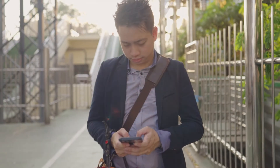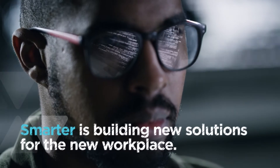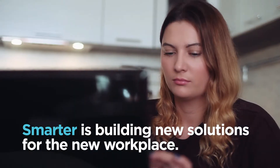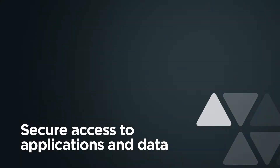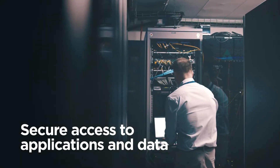Workers today are clocking in from more places and on more devices than ever before. This puts a burden on IT to ensure authorized users have secure access to applications and data, no matter what device they're on or where they're working.